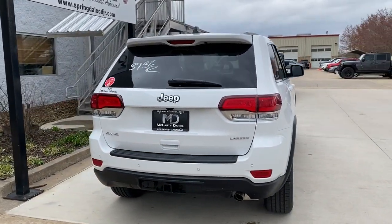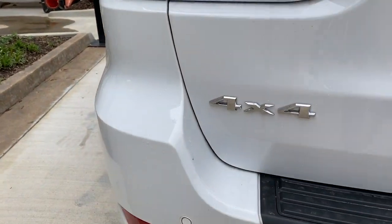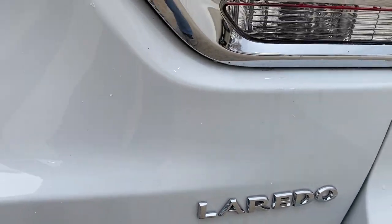These are just some of the great options this vehicle comes with: navigation system, keyless entry, backup camera, fog lamps, electronic stability control.